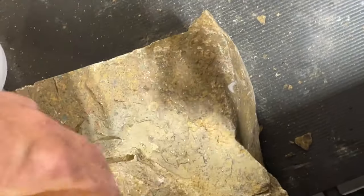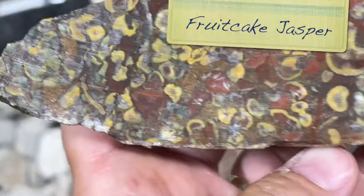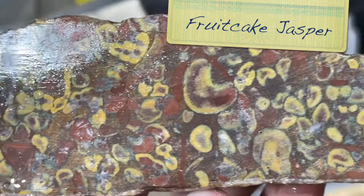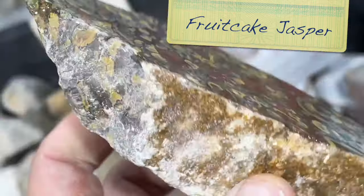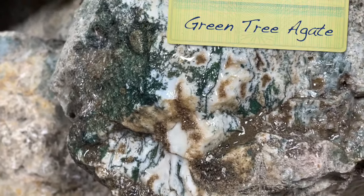I'm flying, so I'm not going to be able to haul back a bunch of stuff. But I can share it with you. This is what they call fruitcake jasper. Look at this green tree - this stuff is so pretty, it's just pure white and pure green. Just gorgeous.